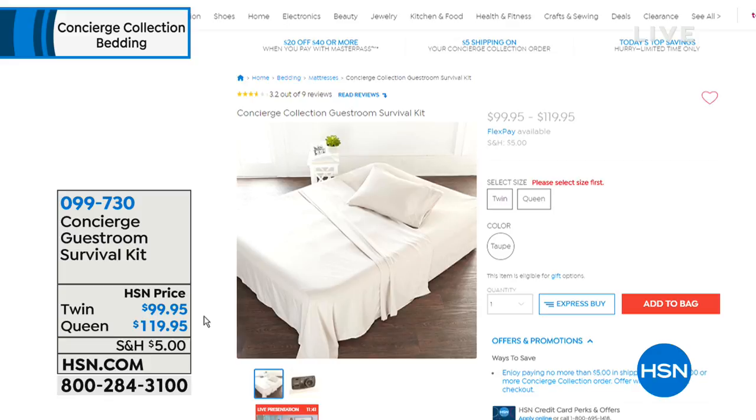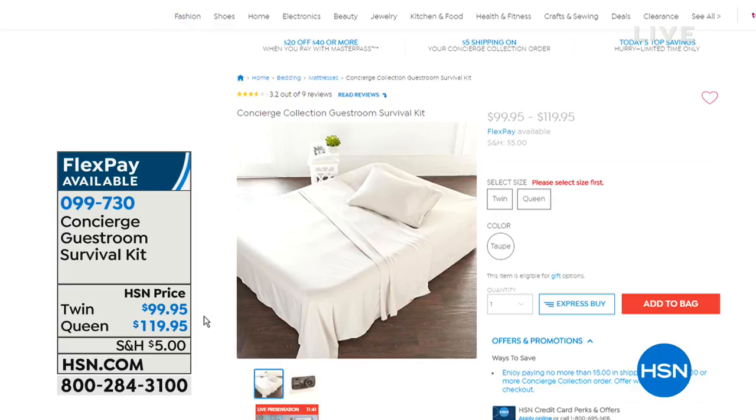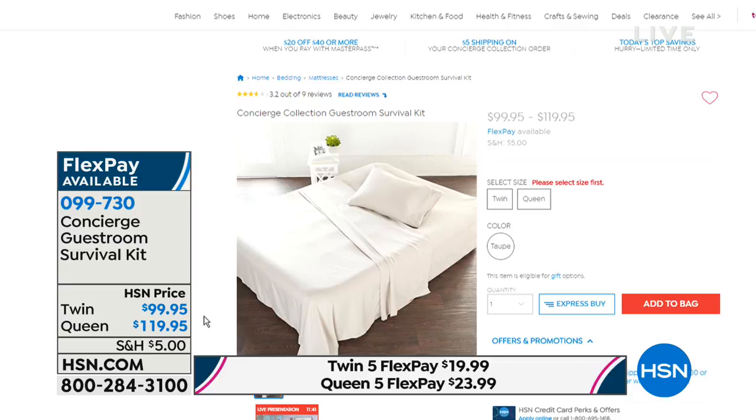Concierge Collection's guest room kit is a genius idea — not just an air mattress, but everything you need: the pump, sheets, and pillow included. It's called the Guest Room Survival Kit. You buy the top-of-the-line larger air mattress and everything else is included. The twin size almost always sells out on first airing, so that's coming at the end of the hour. There are 300 left, and it's an 18-inch premium air mattress.